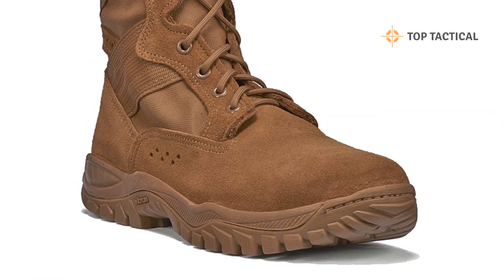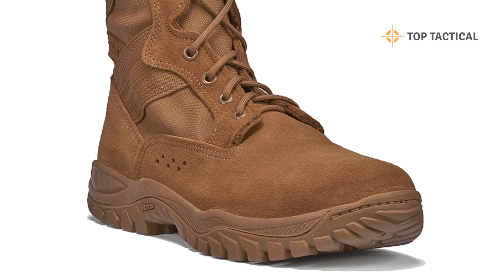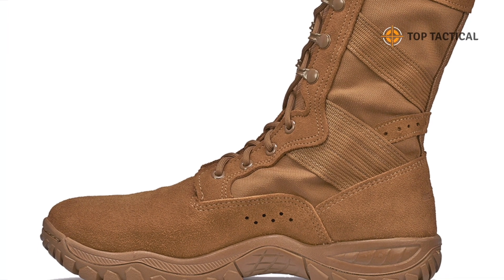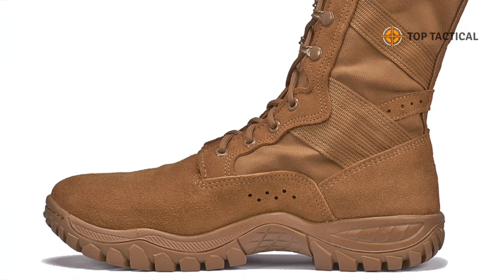Intensive training: from fitness workouts to training drills, the Ultralight C320 Assault Boot adapts to your movements, providing the necessary support to keep up the pace.